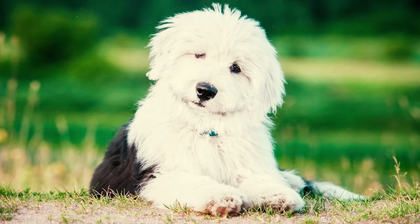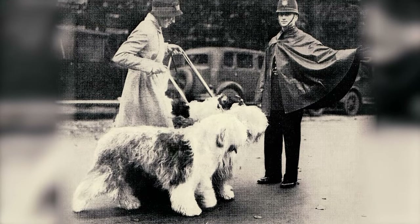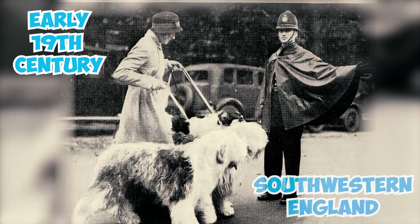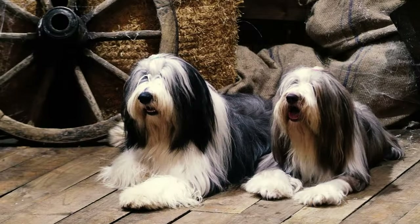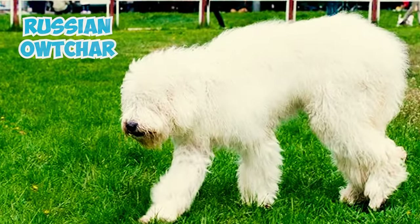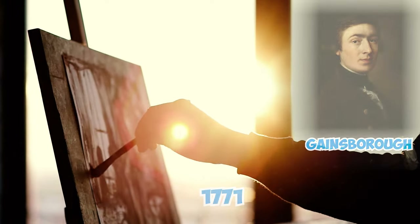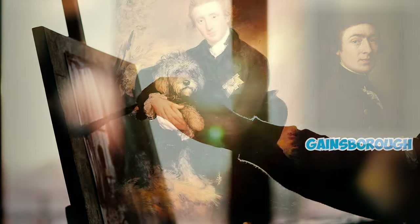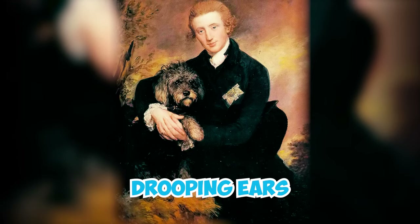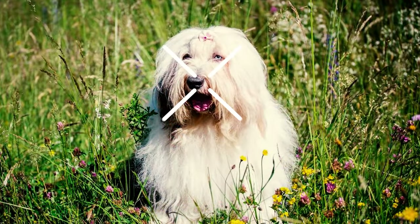Fact 21: The origin of the Old English Sheepdog remains shrouded in mystery. Evidence points to a history dating back to the early 19th century in the picturesque landscapes of southwestern England, yet there are hints of possible connections to the Scottish Bearded Collie or even the exotic Russian Owtcharka. Fact 22: In a 1771 painting by the renowned artist Gainsborough, there is a diminutive canine with charming drooping ears that many speculate might be an early prototype of the Old English Sheepdog.